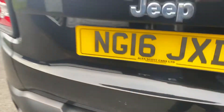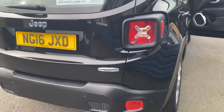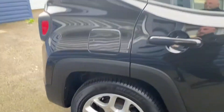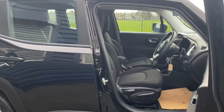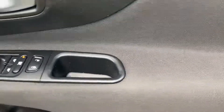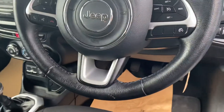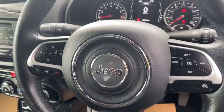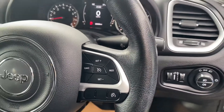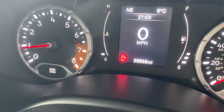If you want to check out any further information on this car, you can have a look on our website at www.alexscottcarsguidepost.co.uk. Along the driver's side you've got your four-way electric windows and electric mirrors, a switch for your lights, and a leather steering wheel which houses your Bluetooth operation and cruise control. The exact mileage today is 26,958.